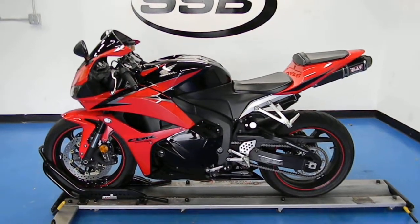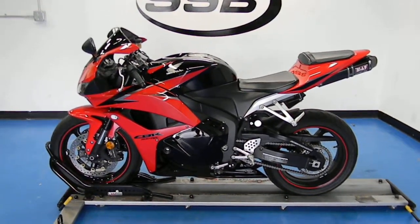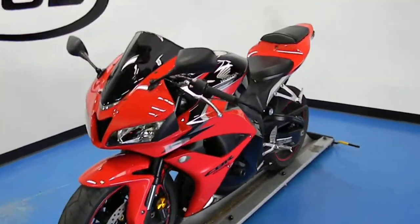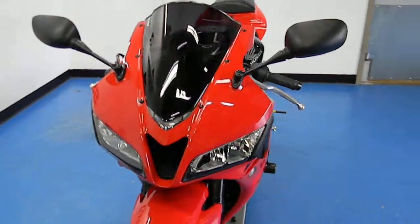Welcome to simplystreetbikes.com. Here we have a 2009 Honda CBR600RR — it has just under 8,200 miles on it. This video will do a quick walk around with the bike, then fire it up so you can hear what it sounds like running.